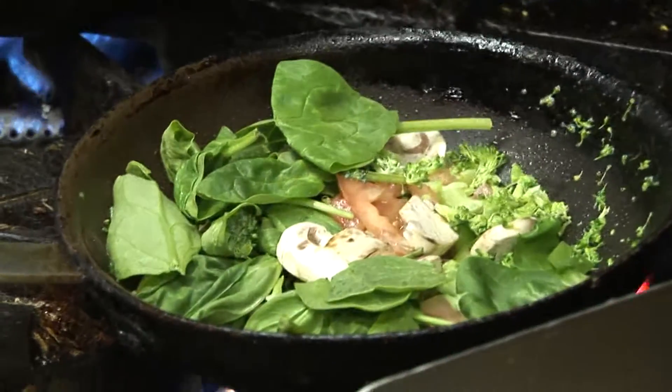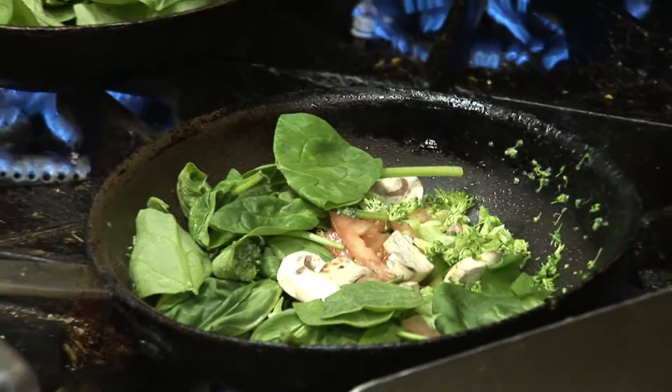We serve eggs, omelets, waffles, french toast, sandwiches, salads, and we're very popular with the egg white omelet.